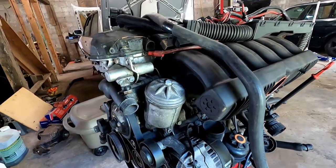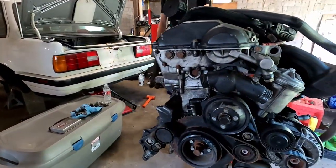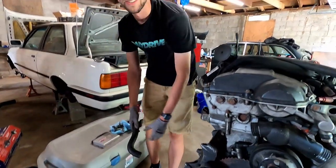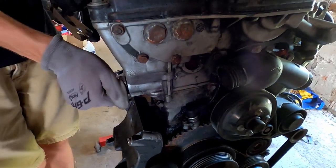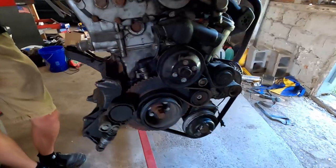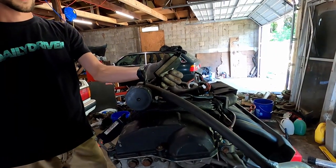It's a straight six with Vanos. We were told the engine runs — that's a good start. This is the timing chain tensioner — it's actually pretty neat because you access it from the outside, like how a good timing chain tensioner should be, not like a Honda K20 series.